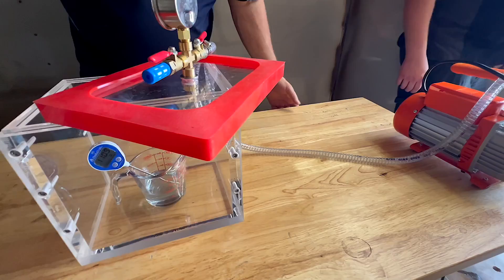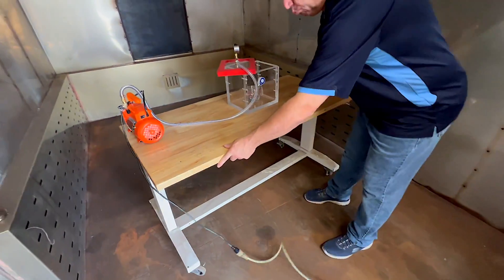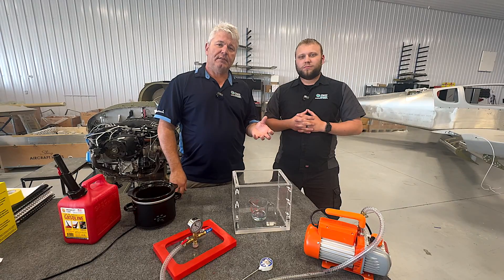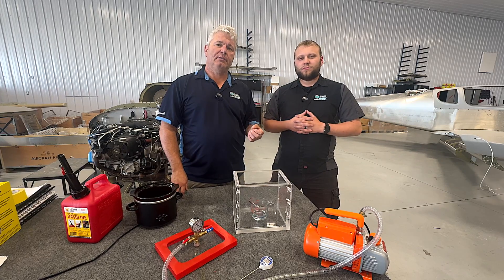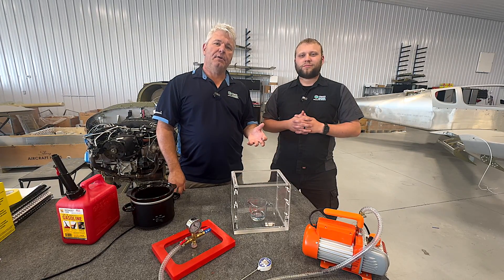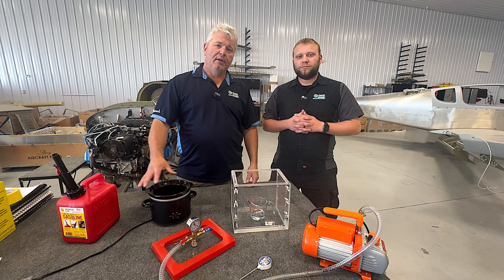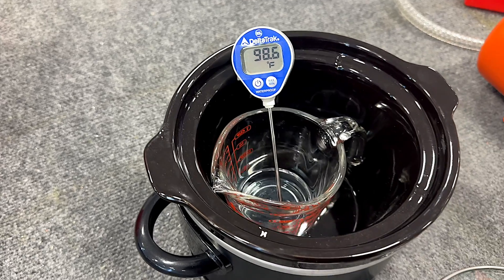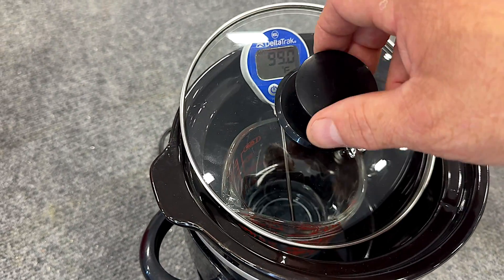Some of the teaser videos we put out, we were at an actual oven — a powder coater that does all of our powder coating. The problem is we just couldn't control that environment enough to get good solid results. We did get some teaser videos out of there, but we brought it into an environment where we could control things a little better. We heated fuel with a crock pot and now we can actually do the testing and get the fuel to the temperatures we needed more consistently.